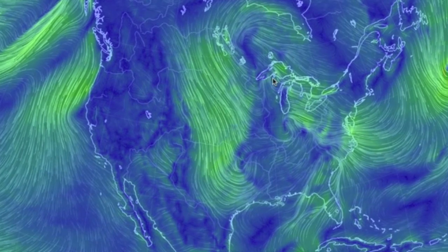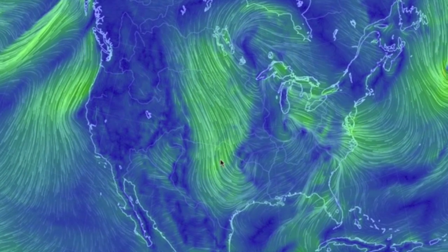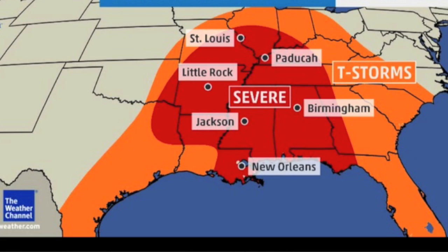By tonight, the United States will look like this. A couple of low pressure nodes create a larger scale vortex and shift into the southeast today. Cold air mixes into where the heat and moisture races north out of the Gulf. This area could see tornadoes tonight — severe storms at the very least.